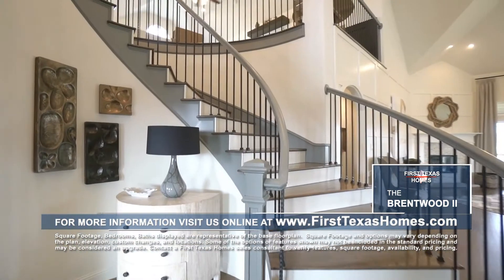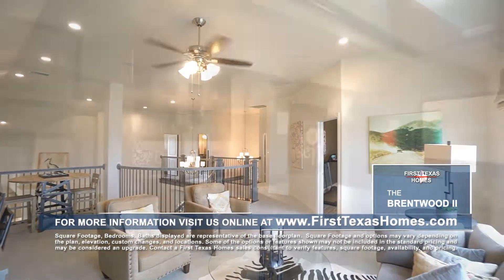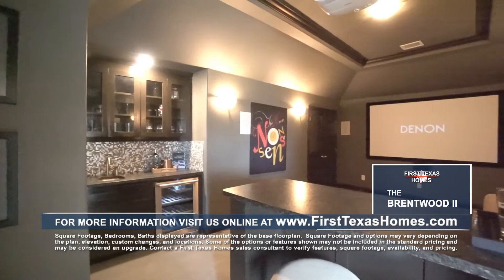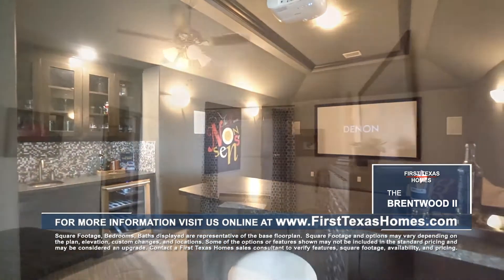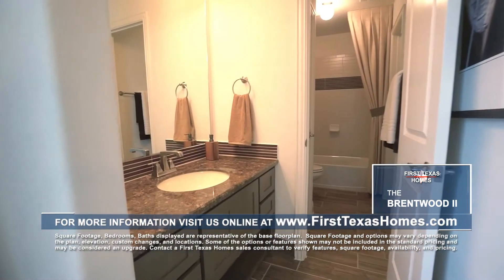Just up the curved staircase, you'll find a huge game room overlooking the family room and an available media room with built-in wet bar and 7.1 surround sound. The second floor also features four spacious secondary bedrooms and two full baths.